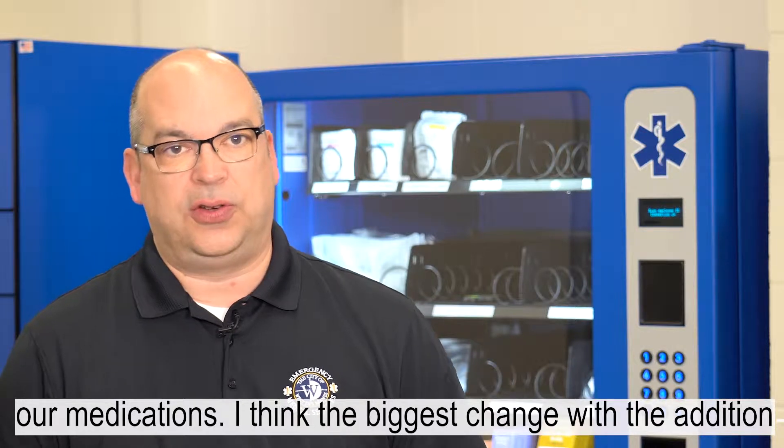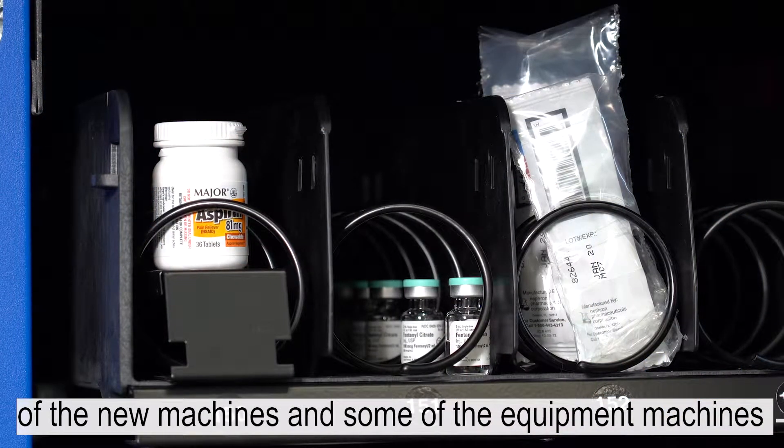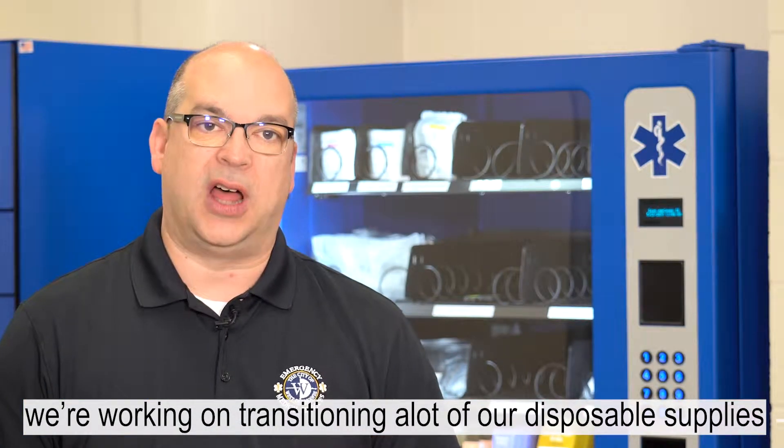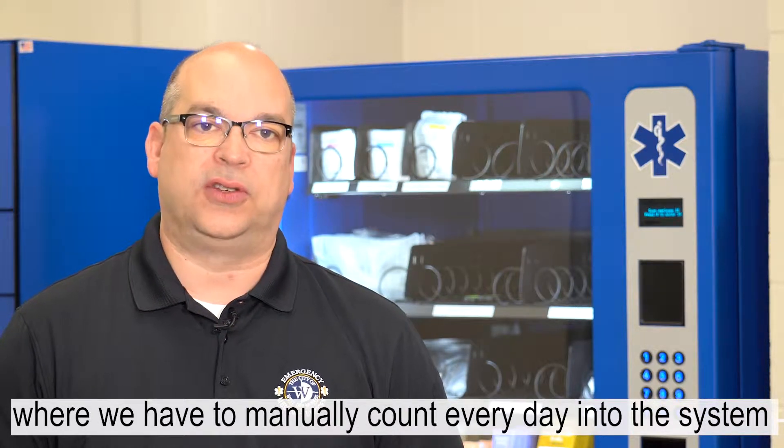I think the biggest change with the addition of the new machines is that we're working on transitioning a lot of our disposable supplies — where we have to manually count every day — into the system,